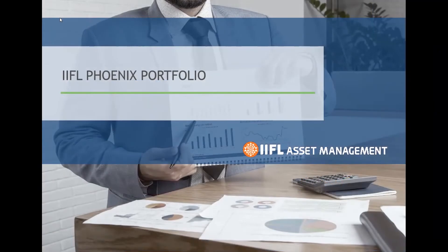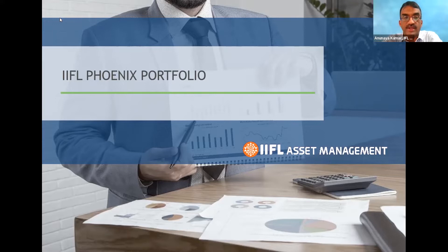Thank you Aditya, and a very good evening to everybody. As Aditya mentioned, we are talking about a fund which is our IFL Phoenix Portfolio. But before getting into the fund's contours and what the fund is all about, let's talk about the basic principle of wealth management, very nicely stated by Warren Buffett: the very first principle of being in the wealth business is to ensure that your clients do not lose money.